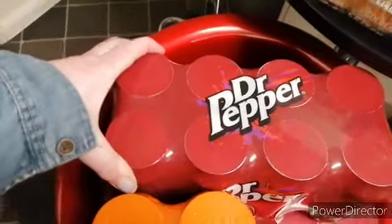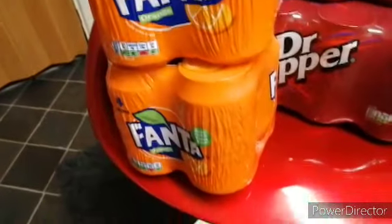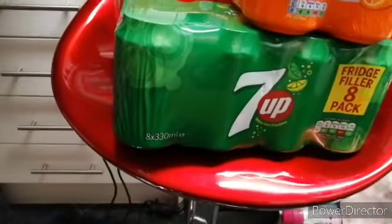I'll do over here with the pop. We've got some Dr Pepper and we've got two packs of them — I can hardly pick it up. Four pack of the Fanta and there's three lots of them. Two packs of Seven Up.